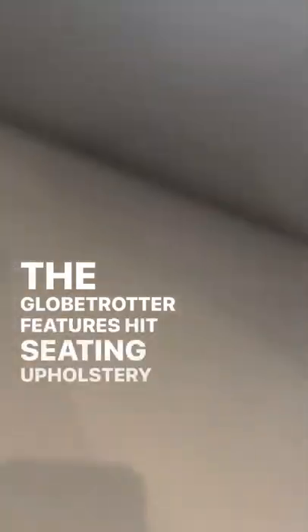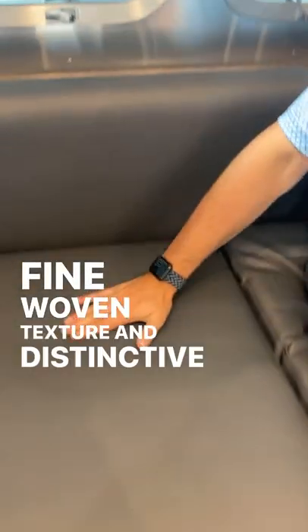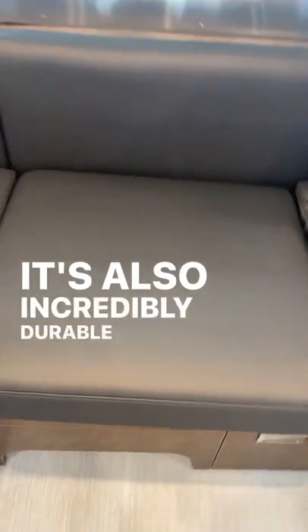The Globetrotter features hitch seating upholstery with its fine woven texture and distinctive two-tone feel. It's also incredibly durable and stain resistant.